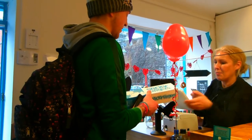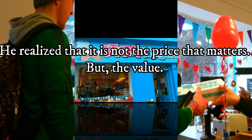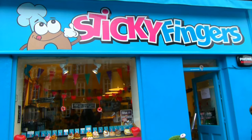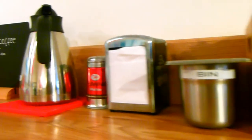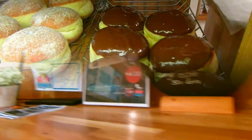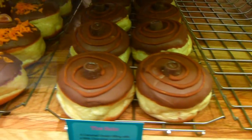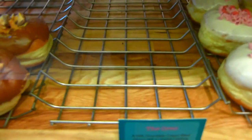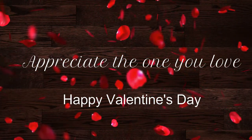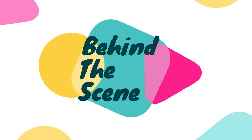There you go, now it's time to carry on. How long has it been open?